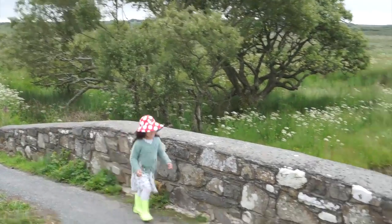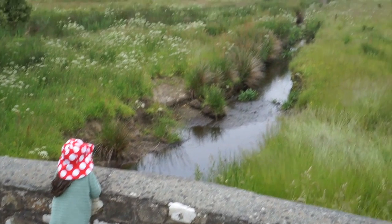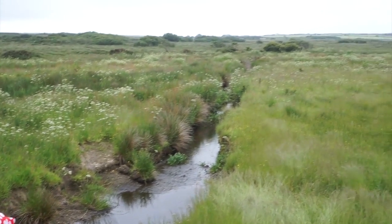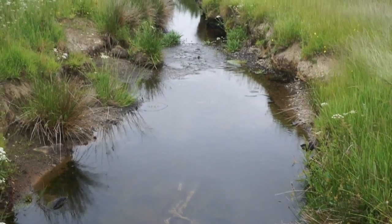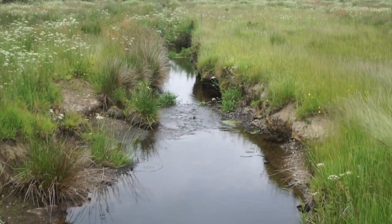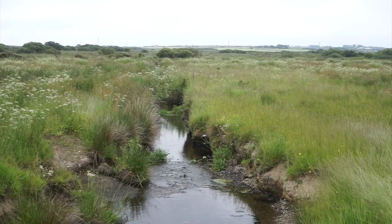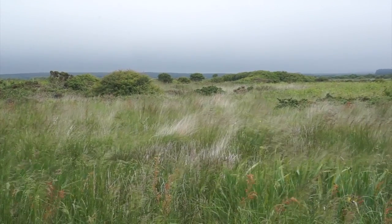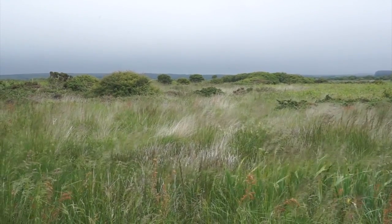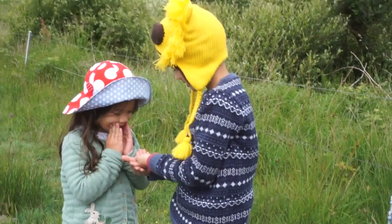We are nearly at the end of our journey. The river is very small now because we are near the source. You can see the river disappearing into the marshland. It is very cloudy and rainy over the marshland. The rainwater drains from the marshland to form the source of the river island.